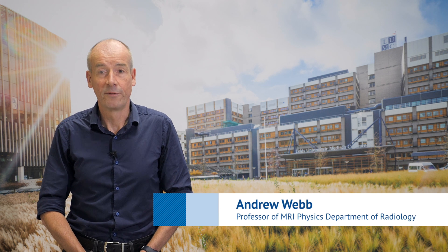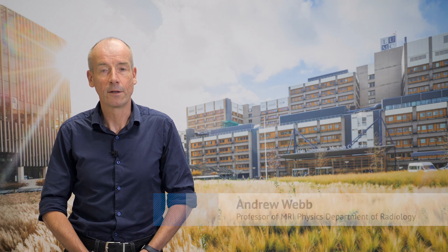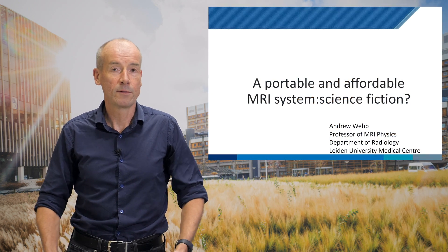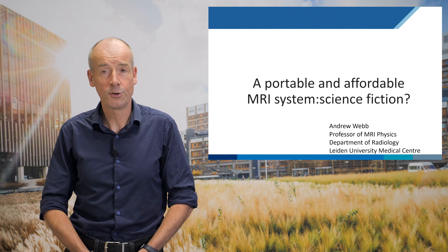My name is Andrew Webb. I'm a professor of MRI physics in the Department of Radiology here at the Leiden University Medical Center, and the title of the talk is 'A Portable and Affordable MRI System: Science Fiction.'